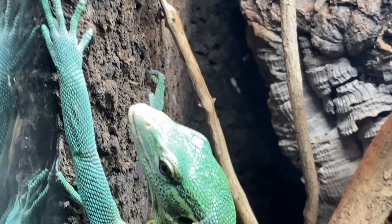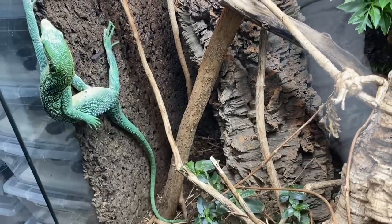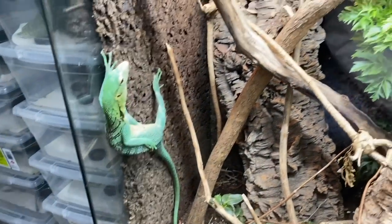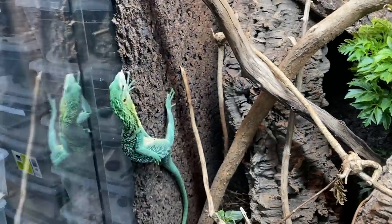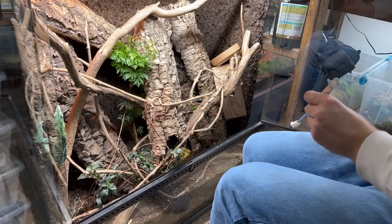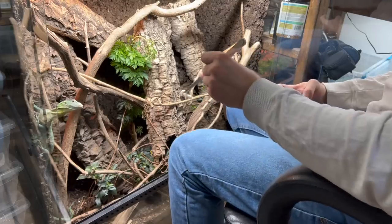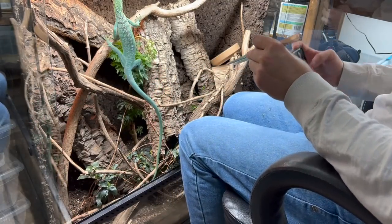He loves silkworms. I'm sure he's going to be quite receptive. Basil, buddy, what are you doing hanging like that, man? Is that relaxing for you? Good sir, I come bearing gifts. You are open to receiving them. Look what I got for you. Here, Basil. Come on over here.